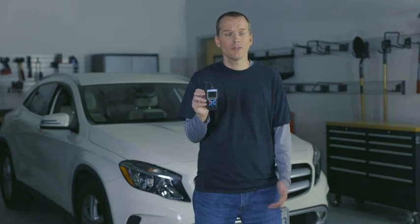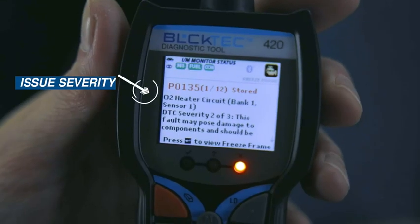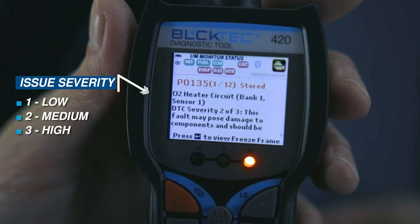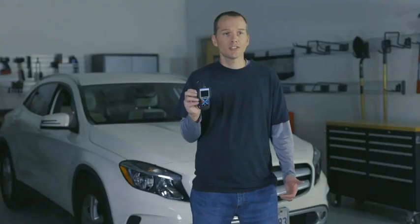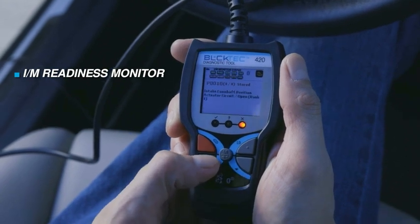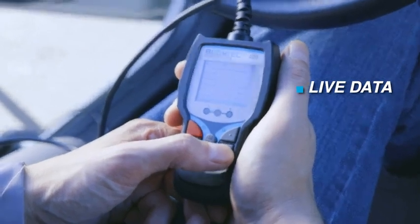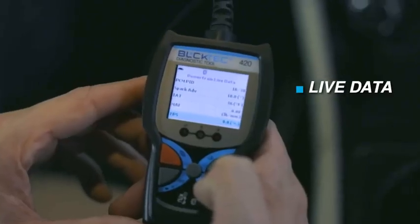It comes with a multitude of unique functions and features, such as Issue Severity, which tells you whether the problem requires your immediate attention or if it is something that can be fixed later. Emission Readiness Monitor, which quickly helps you identify if your vehicle is ready to pass an emissions inspection or smog check. Live Data, which gives you real-time sensor data of your vehicle's key engine parameters.